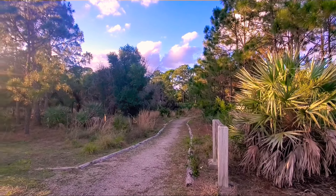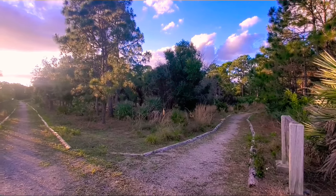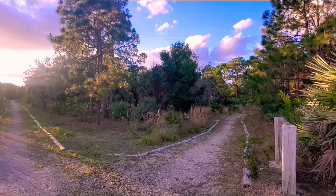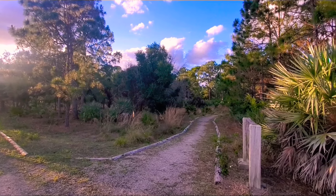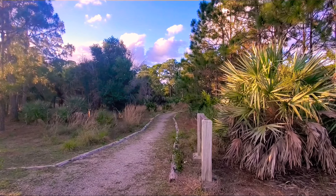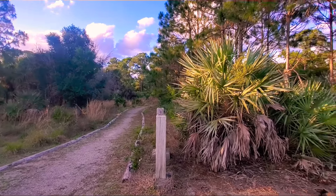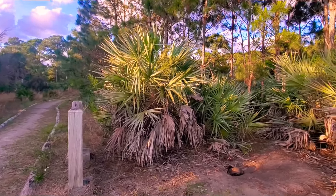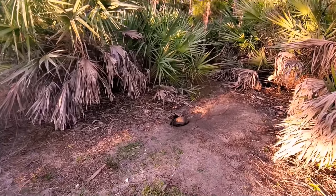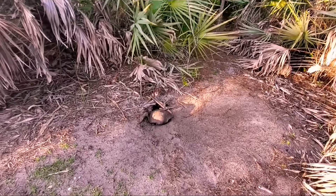This walking trail and park area is one of the many parks in Florida where you can go on these walking trails and enjoy a nice evening stroll — and also hear and see wildlife, anything from an alligator to birds to lizards. Today in this little cove, I'm going to show you this turtle.